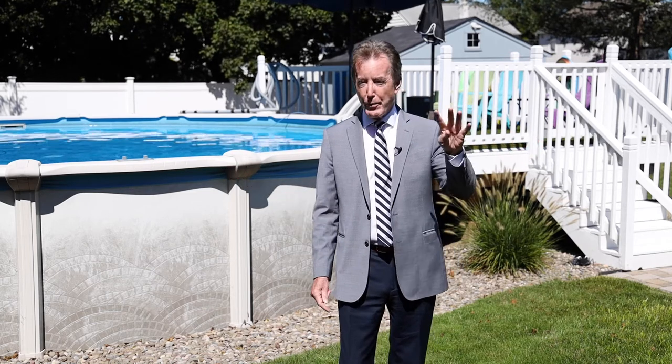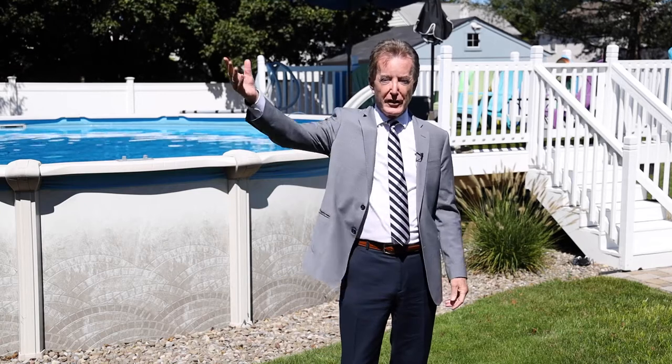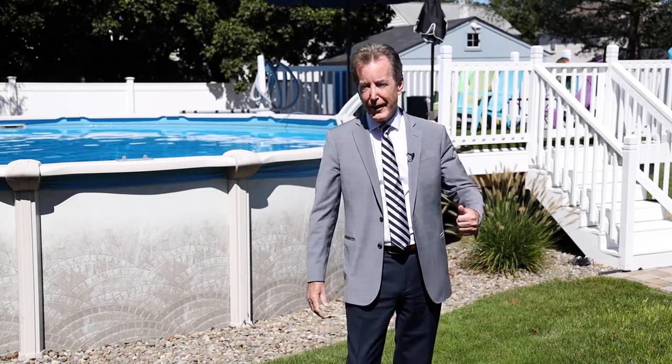We've got four bedrooms, two full baths, great outdoor patio, a private backyard with a great pool, and proximity to a golf course — and the donuts. I mean, it's all here. If you want to see this home, give me a call directly at 607-725-2122. I'd love to show you this great value.